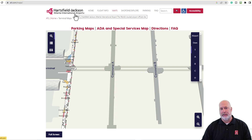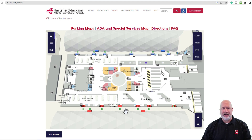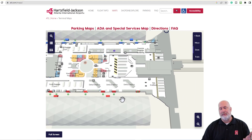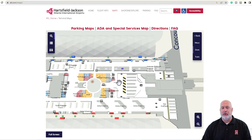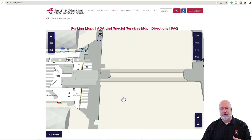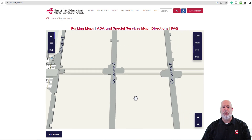I've pulled up Hartsfield-Jackson Atlanta International Airport. Here is where Delta is located on the south, and here is the north. When the Uber drops me off at Delta, I know from experience — and this is a great tip if you've never flown before — you'll see the Delta check-in area and then the TSA pre-check. If you don't have TSA pre-check, you'll come through a different line which takes a little longer. After pre-check, I get on the plane train that takes me to Concourse A or Concourse B.